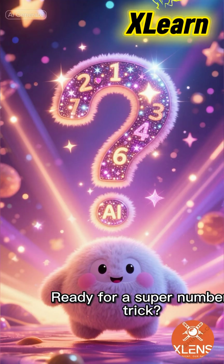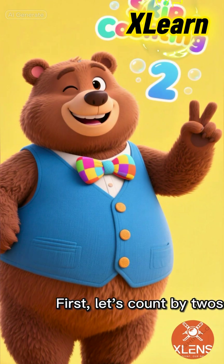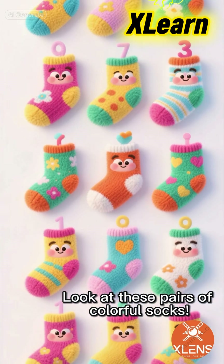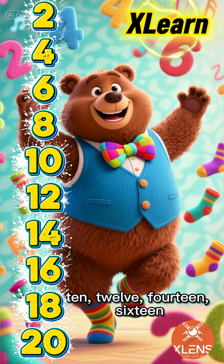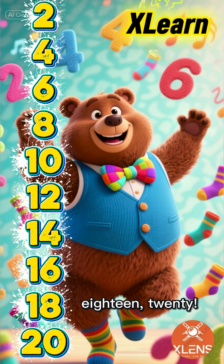Ready for a super number trick? It's called skip counting. First, let's count by twos. Look at these pairs of colorful socks. 2, 4, 6, 8, 10, 12, 14, 16, 18, 20.